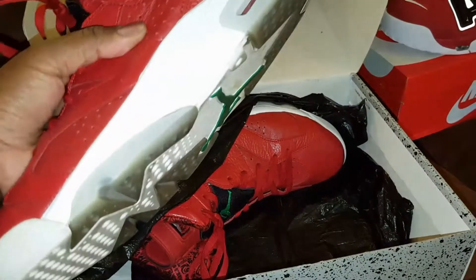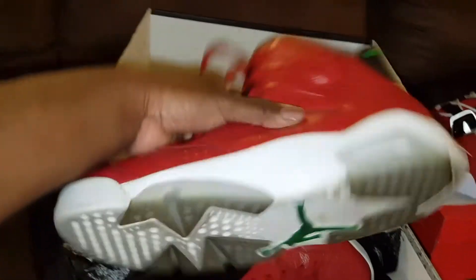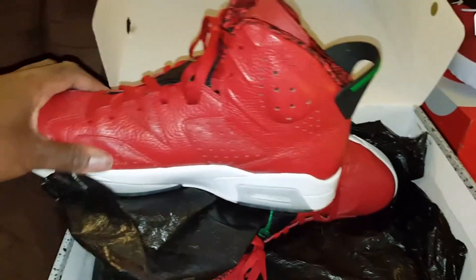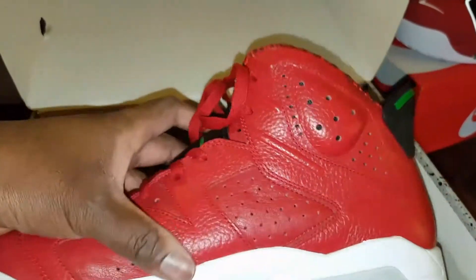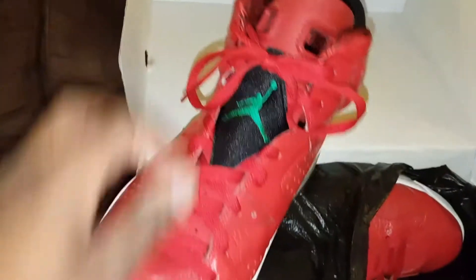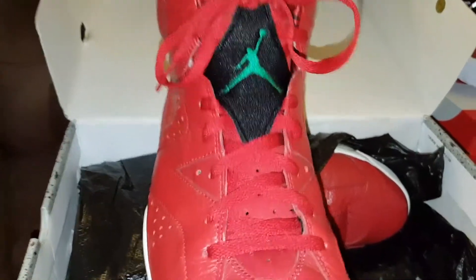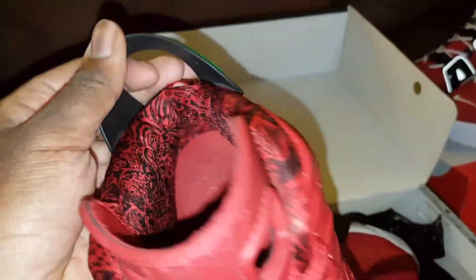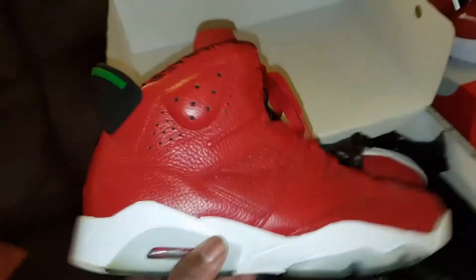Ooh, I'm loving these. They are not DS — I bought them off somebody, so y'all can see that right off the bat. But they are in great condition. This leather is super soft, yo. Of course you got that tumble leather all throughout the shoe. You got your green Jumpman right there, you got your red tongue, and of course the designs right there around the sock liner. This red is beautiful, yo. Red shoes just does it automatically for me, man.